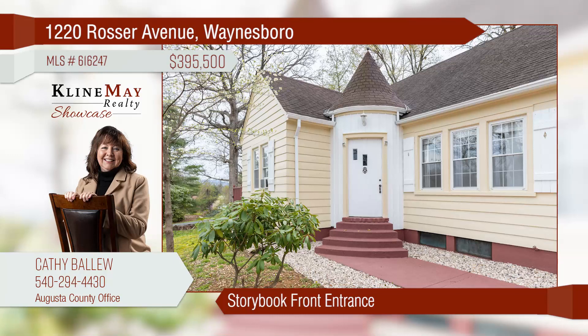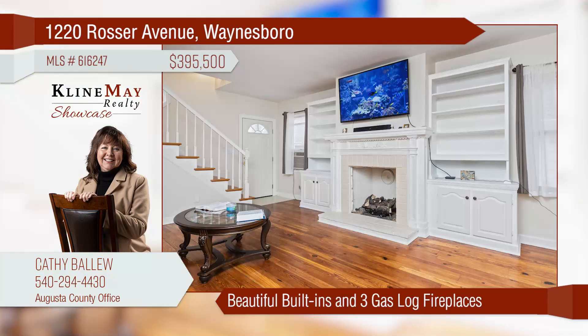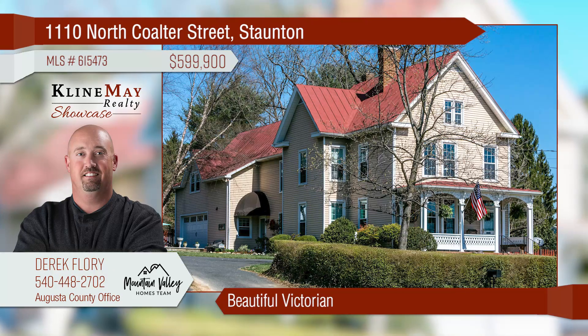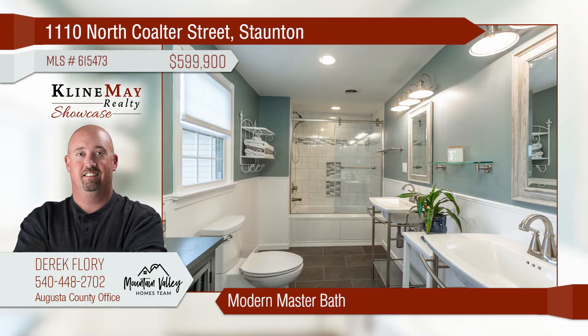Storybook entrance into one-level floor living with plenty of space for multi-family or Airbnb. Offers space for private outdoor entertainment. Old World Charm includes built-ins, a butler pantry, and three gas fireplaces. Enjoy the spring with low-maintenance landscaping. This exceptionally maintained 1900s Victorian boasts tons of character, plus amazing high-end upgrades. Cozy up to the gas fireplace in the living room on those chilly evenings.